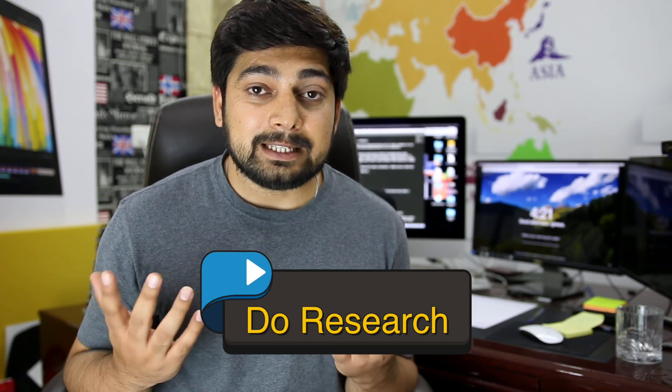Tip number one: always do research. A lot of people just apply whenever they see a vacancy, and that's the starting point for not getting a job. First and foremost, research the job itself. If we are hiring for Android, a web developer or iOS developer isn't the right fit. Also research the person or company you want to work for. If you share the same passion, only then apply. It doesn't take much time — maybe 15 to 20 minutes to read about the company and the people handling it.